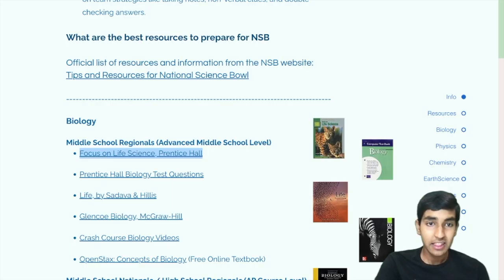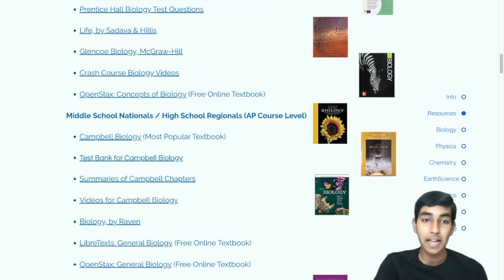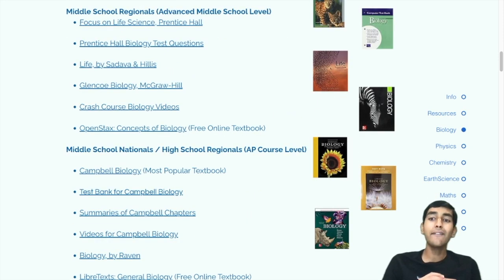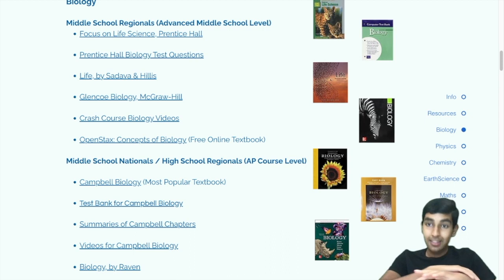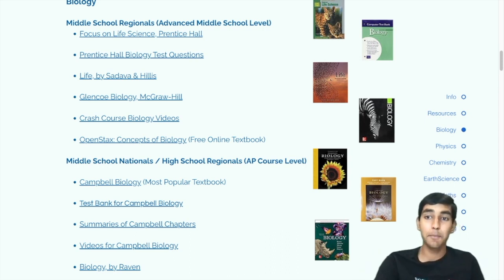There are also some other resources you can check out here. There's something called OpenStax as well as LibreText, which basically have free versions of textbooks and are completely legal. They have free textbooks, and some of these price tags can get pretty hefty.